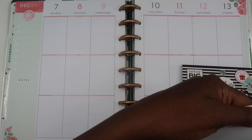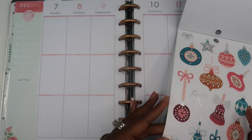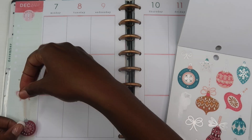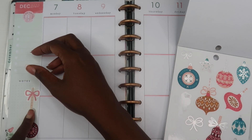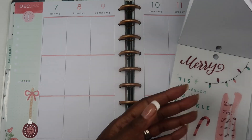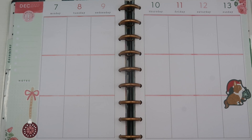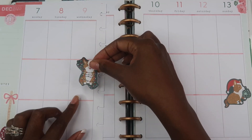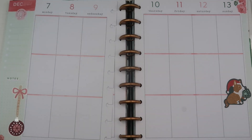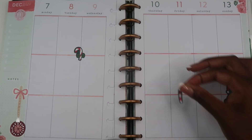I decided to use some winter stickers to make it look a little prettier — some Christmas-style stickers since we're in the month of December — and just lay them across my page. I'm trying to put them in spots where they won't cover up too much space, because I don't normally decorate this planner and I don't want to put too many stickers down so I still have space to write in all the things I normally write.